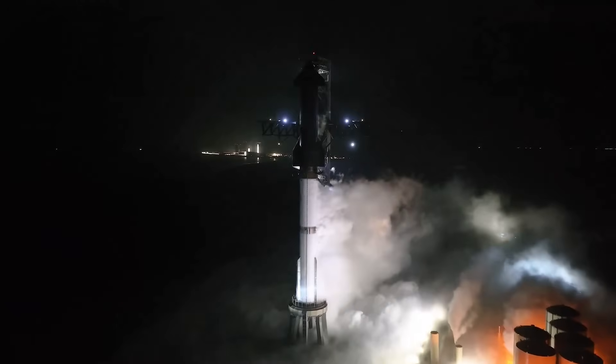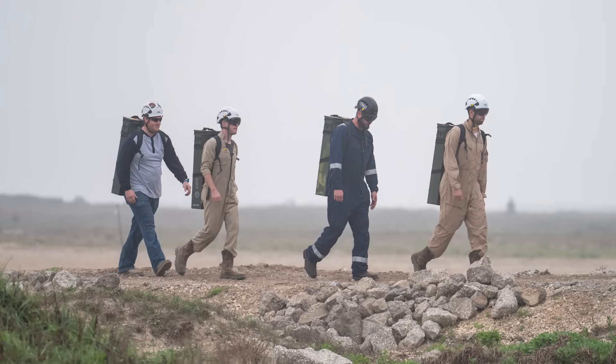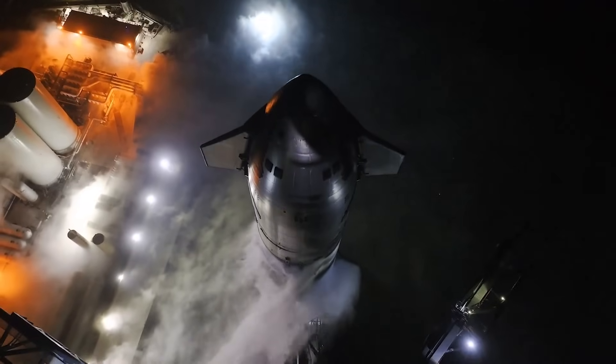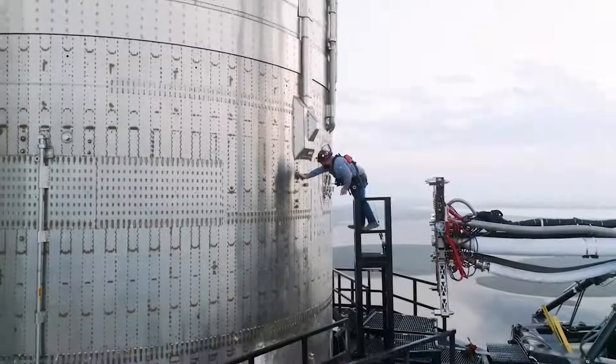We're only days away from Starship's third integrated test flight as SpaceX completes some of the final pre-launch steps. Just yesterday, for example, we saw the flight termination system explosives moved and installed onto the vehicle. This has always been a great launch indicator, as it's only safe to do so right before an actual launch attempt. Looking in the past at both IFT-1 and 2, both launches occurred just days after the FTS was installed.